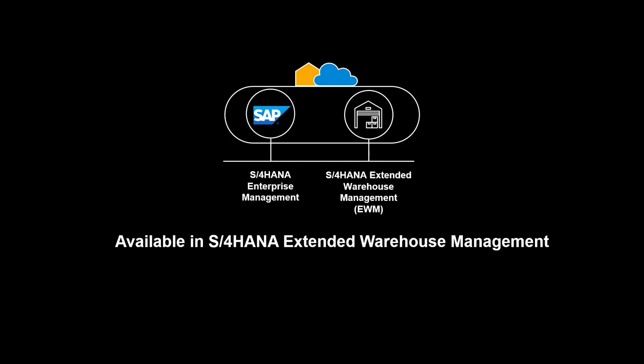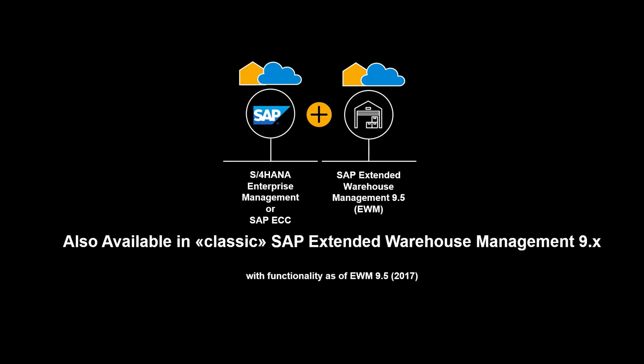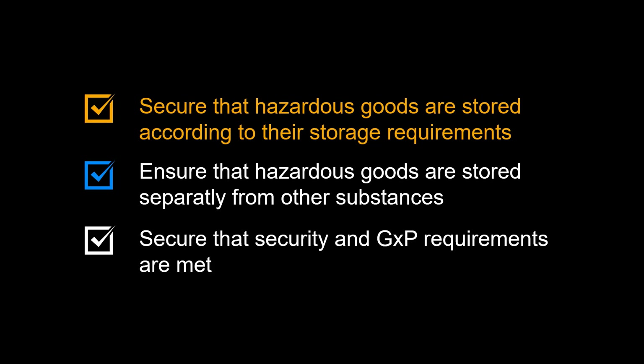The functionality shown in this video is available in S4 HANA Extended Warehouse Management, embedded and decentralized. It is also available in classic SAP Extended Warehouse Management 9.X. To recap some of the benefits of inbound handling of hazardous substances: secure that hazardous goods are stored according to their storage requirements; ensure that hazardous goods are stored separately from other substances; and secure that security and GXP requirements are met.